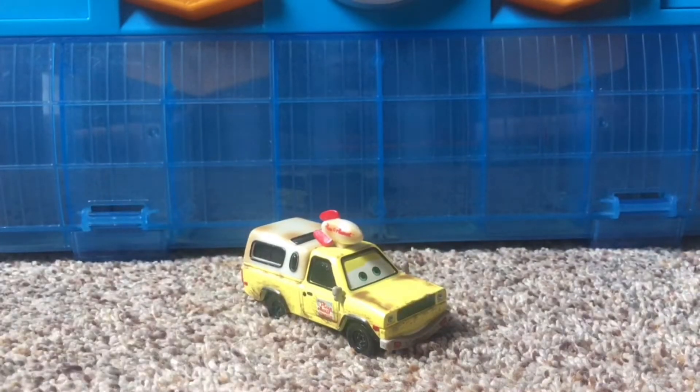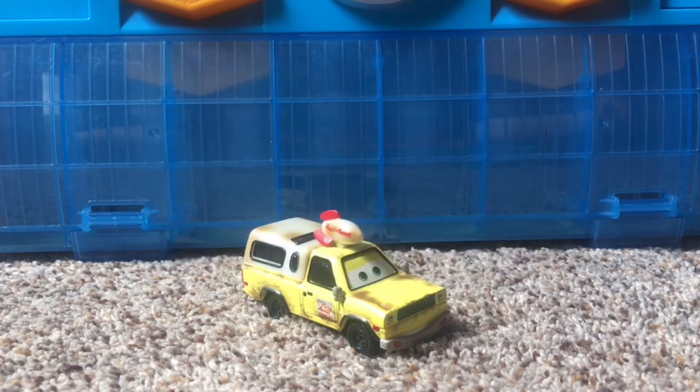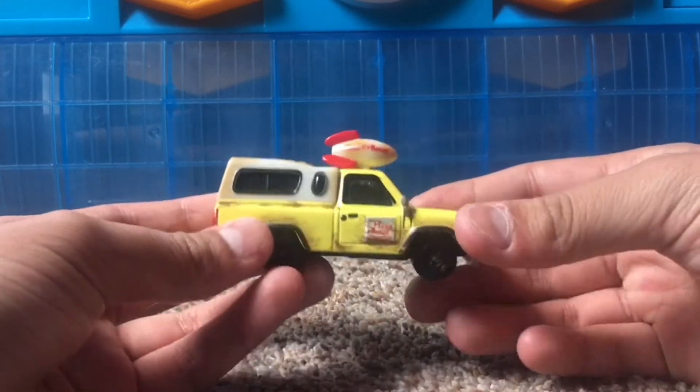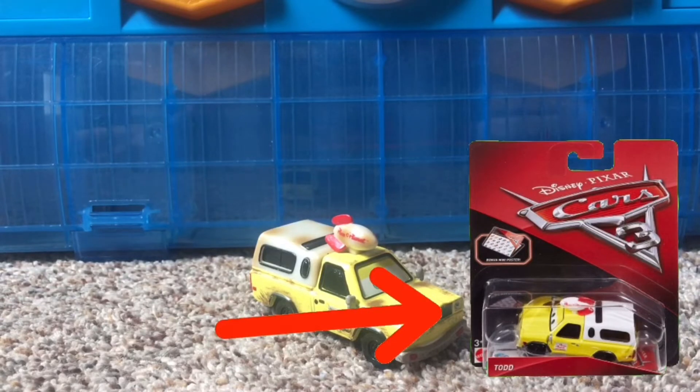Quick backstory here. Todd the Pizza Planet Truck was seen in all Pixar movies except for The Incredibles, and is also seen in all three Cars movies. In the first movie, he was close to the end of the movie — at the track, you saw him for a brief moment. In Cars 2, you saw him at the end for the race. And then in Cars 3, you saw him as well in the Demolition Derby. This is the Cars 1 version of Todd the Pizza Planet Truck. He was also released in Cars 3, only as a Walgreens exclusive.